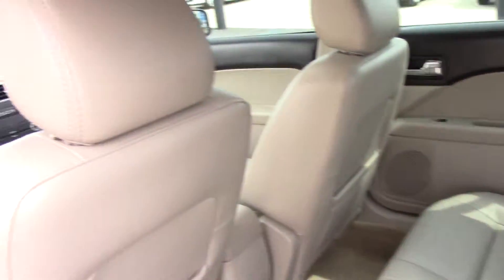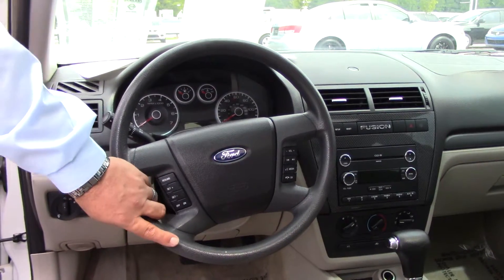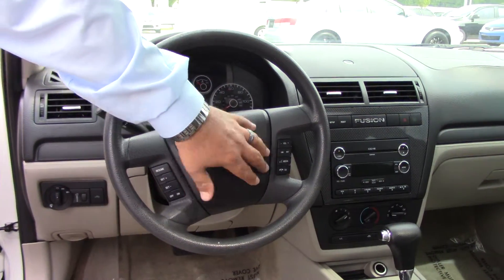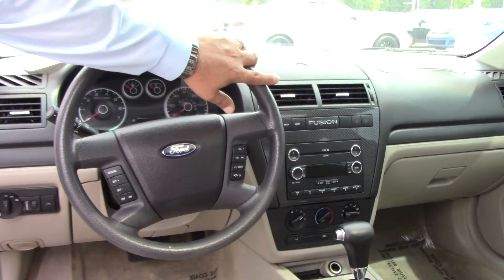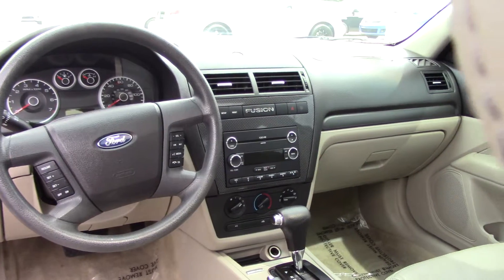If you'll follow me right up front, this car is equipped with a power driver's seat. You've got all your volume and mode controls on here, plus USB and iPod MP3 connections on this vehicle. This car is priced to move, as you can see online.